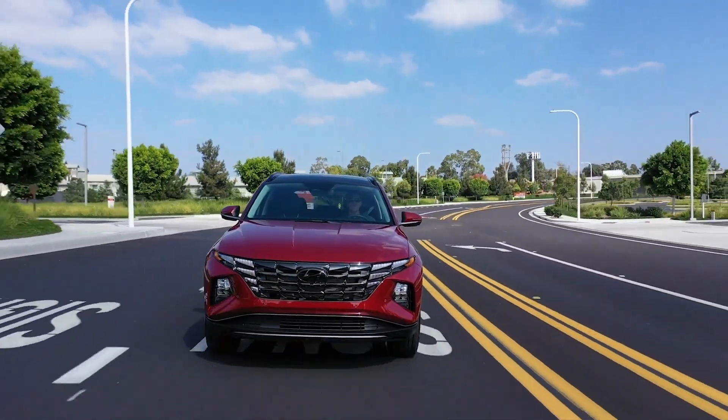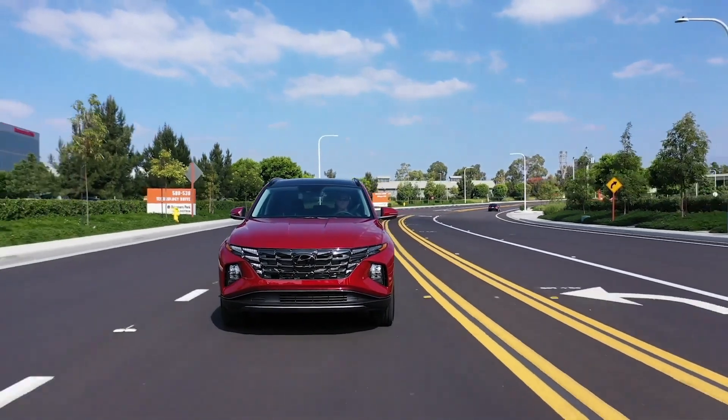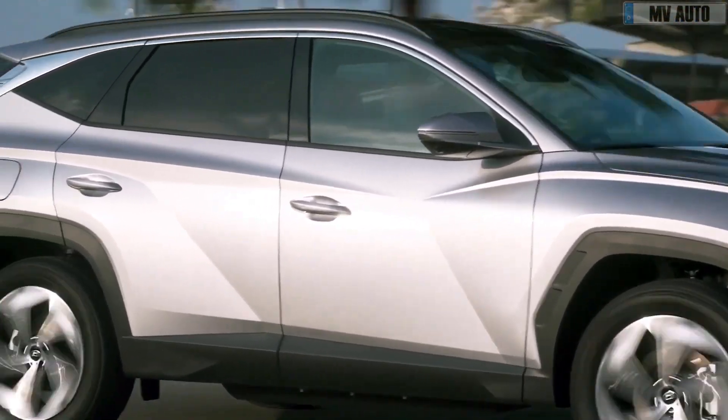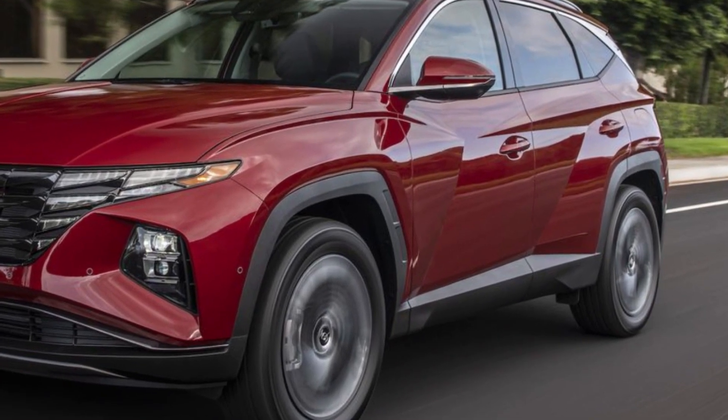While the Tucson is no sports car, its handling is confident, its steering is reasonably crisp, and its ride is agreeable. What's most striking about the Tucson's driving demeanor is how quiet and refined it feels when cruising — it's these traits that give the SUV a sense of luxury that is rare to find in this class.